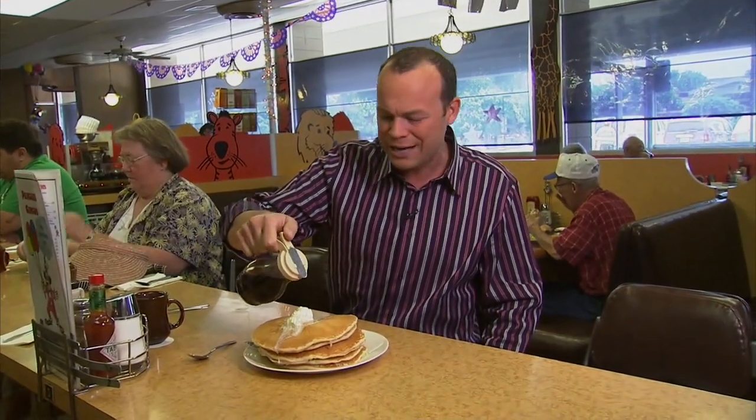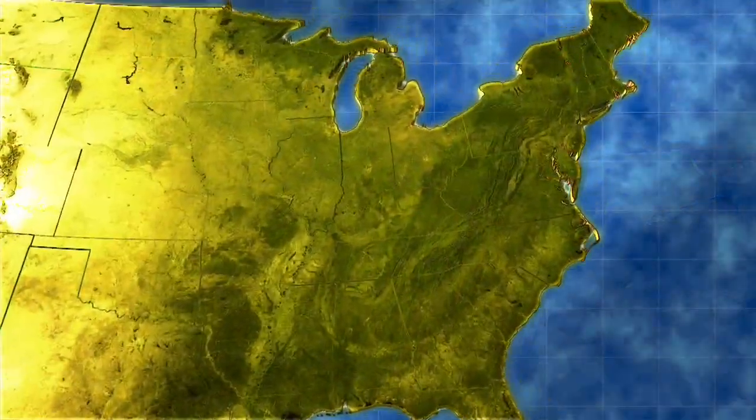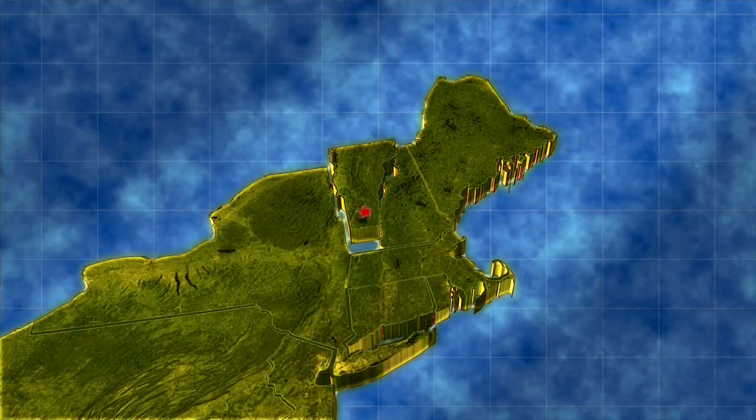Is breakfast your favorite meal? Well, it is for a lot of people when it's pancakes and delicious maple syrup. So how do you get that great maple flavor? It begins far away from the breakfast table.